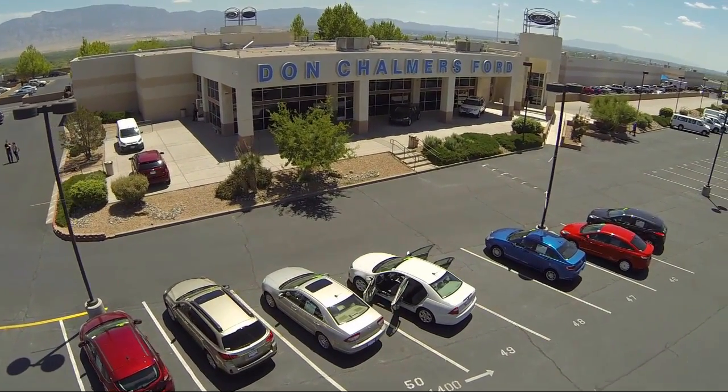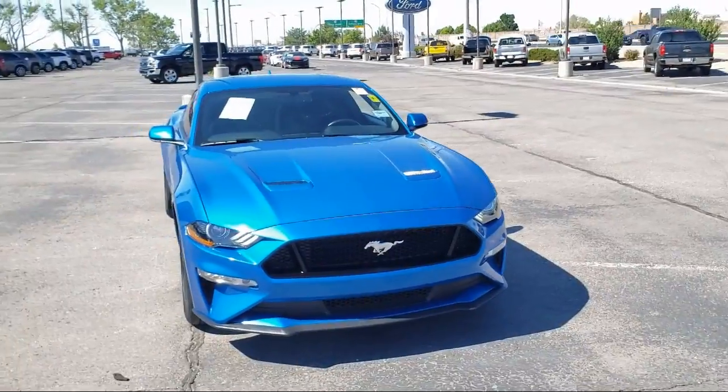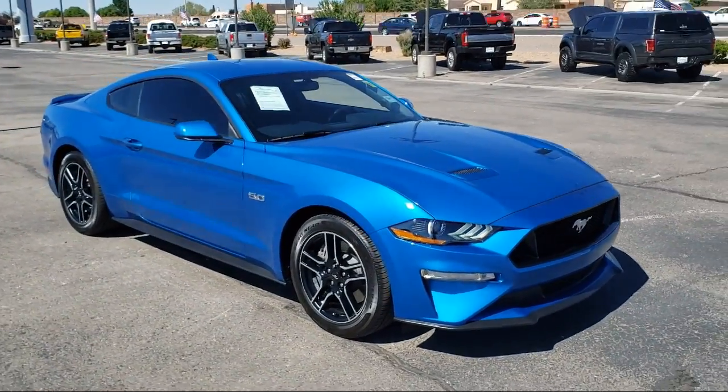Welcome to Don Chalmers Ford, and here's a look at another one of our vehicles from our great selection. It comes equipped with a split fold-down rear seat, rear spoiler, and steering wheel controls.